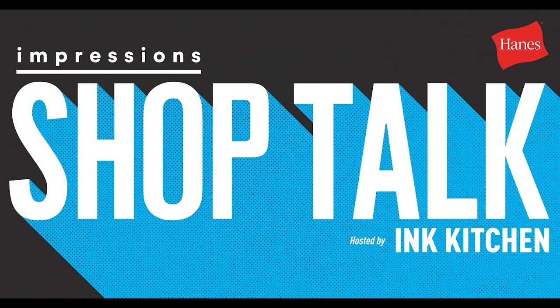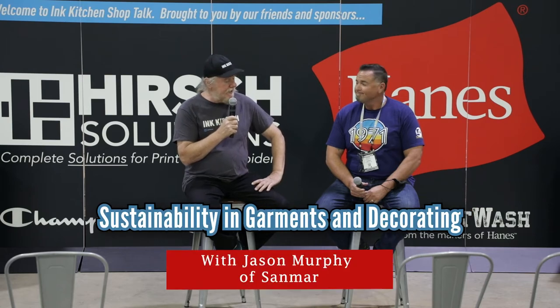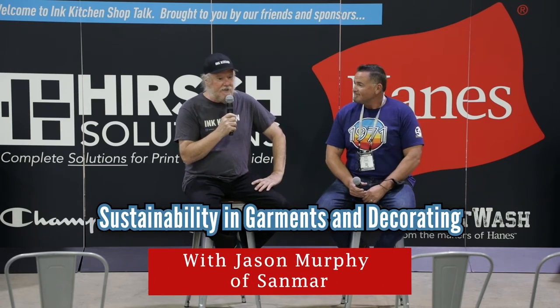Welcome to Shop Talks. It's a production of The Ink Kitchen, which is an online resource of information on decorating, and Impressions, who puts the show on. We have sponsors — Shop Talks is sponsored by Haynes and Her Solutions. One of the big sponsors of The Ink Kitchen in general, and sponsor of many initiatives to help printers, is Sandmar. I have my buddy Jason Murphy here from Sandmar.